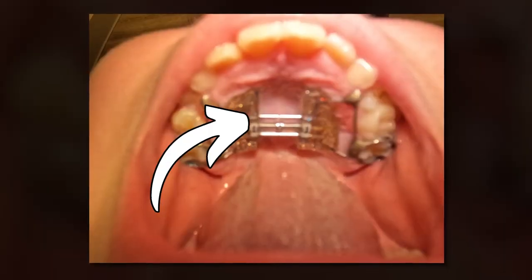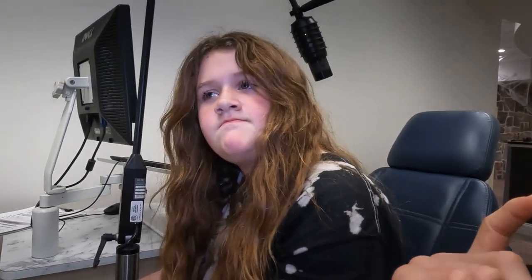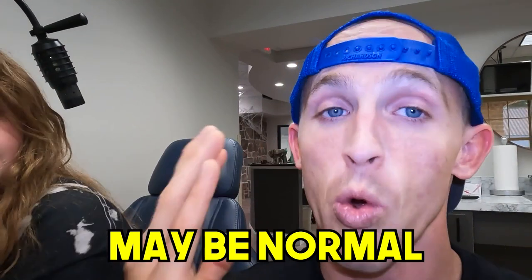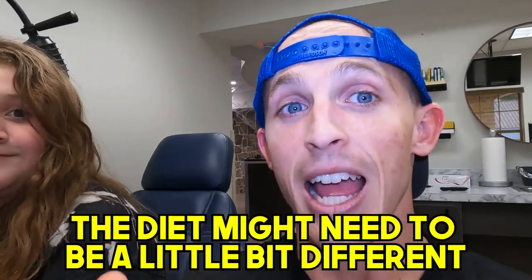You can see the space in between the two colored pieces is really big in the pictures. There are signs the expander is working: the gap between the two pieces gets wider, and sometimes people get a gap between their front teeth — that can be normal. Regarding diet, you might need to eat softer foods and there will be some pressure. Usually the pressure goes away pretty fast. If you get soreness in that area, that's probably normal because the expander is pushing in the whole area.